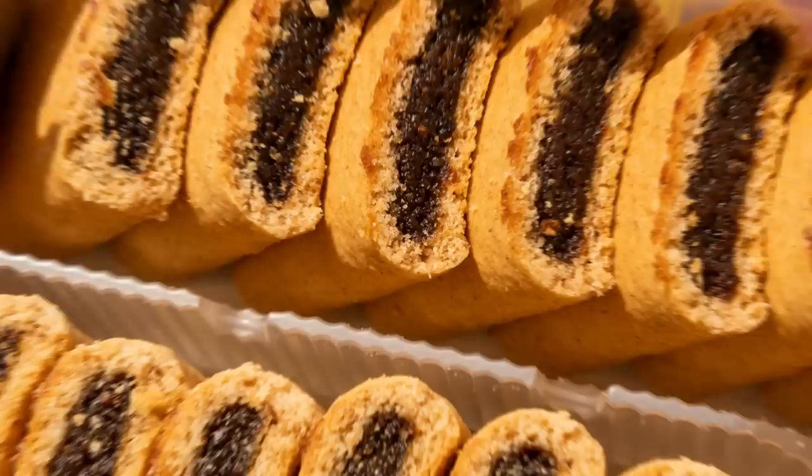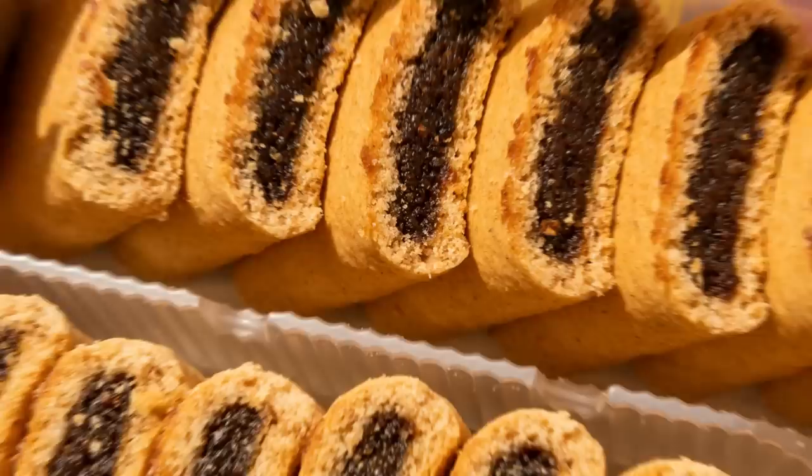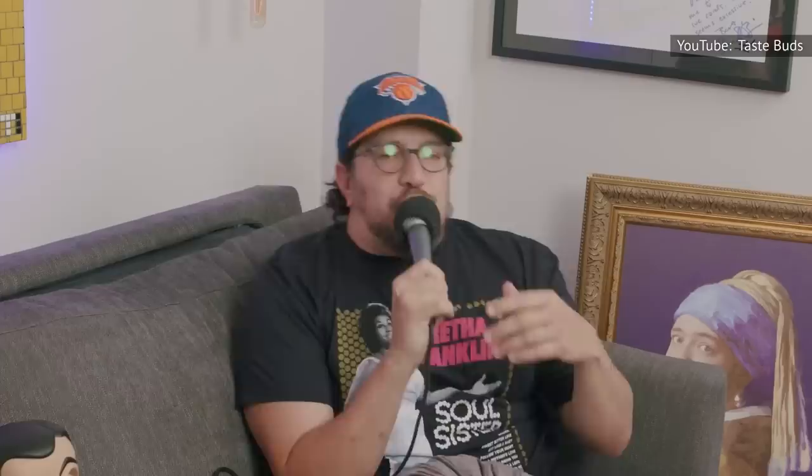Fig Newtons are polarizing cookies. Their faithful fans can't get enough of them, while others dismiss them for their signature fig filling. A 2022 episode of the comedy podcast Taste Buds even showcased Fig Newtons in a hotly contested battle against fudge-stripe cookies.